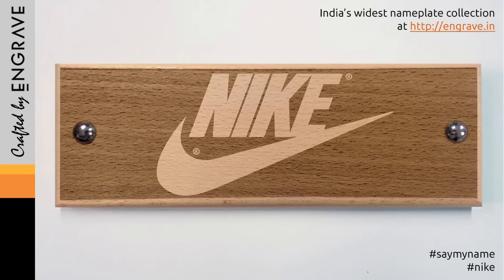So you can pick and choose. But just make sure you don't call it Nike, because that is just wrong.